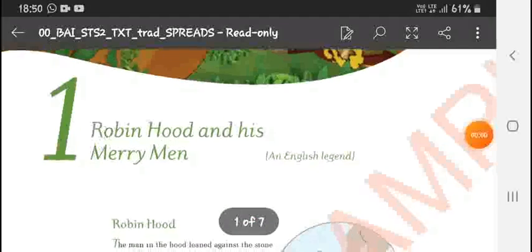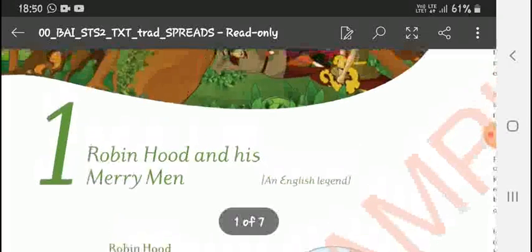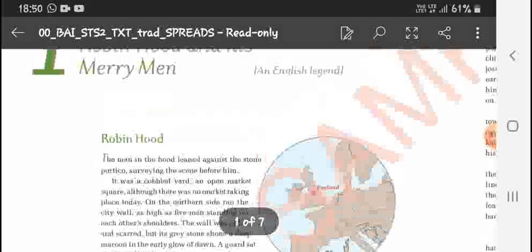Hello friends, welcome to my channel. I'm in a coaching center. Today I'm going to explain the sixth story in English, which is Robin Hood and His Merry Men.